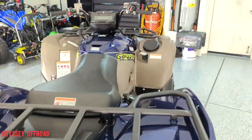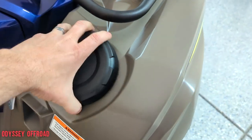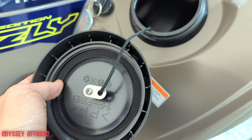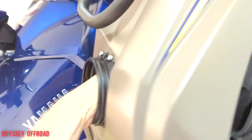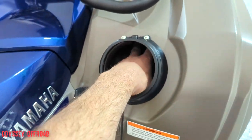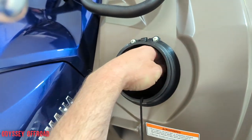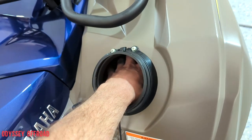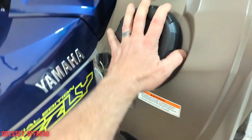Up front is a different story — you've got two more storage compartments. One of them has a seal on the cover so it's watertight and dust-tight, and it even has a little string on it so you can't lose the cap. It's not very big, but you can put a rag in there, wrap your phone in a rag and stick it in here, your wallet, registration, permits — anything you don't want to get wet.